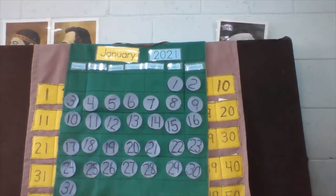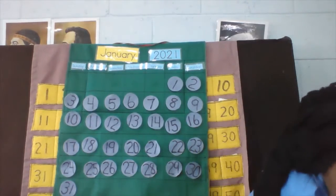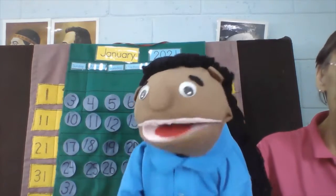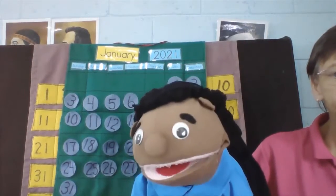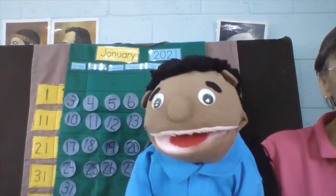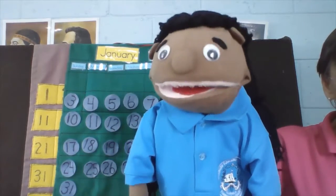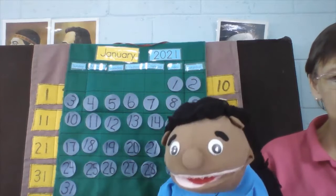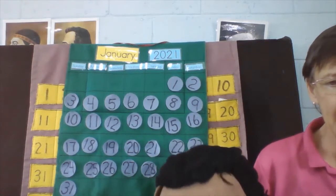Let's see, okay? Ready? Here we go. Everybody stand up, please. Let's count: ten, twenty, thirty, forty, fifty, sixty, seventy, eighty, ninety, one hundred. Now let's count backwards. Ready? One hundred, ninety, eighty, seventy, sixty, fifty, forty, thirty, twenty, ten, and zero. Woo!